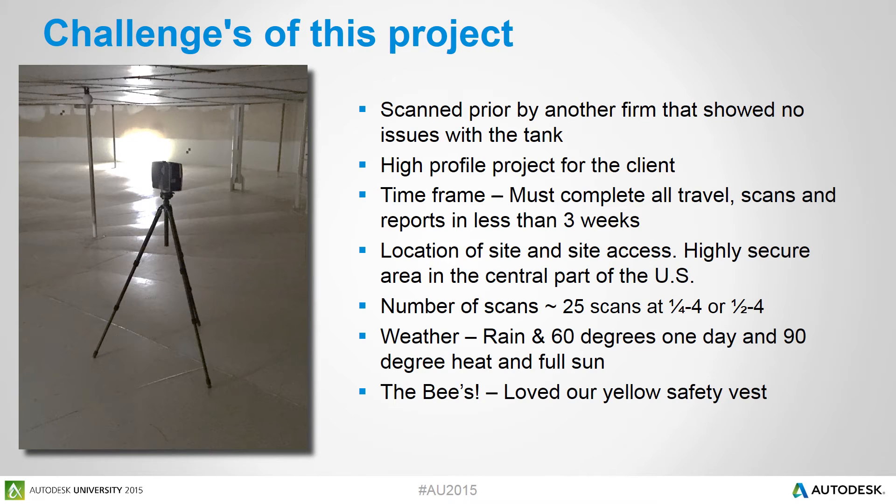Now let's talk about some of the challenges on this project. First, we had to overcome some issues with our client. The prior firm doing repairs on the tank had already scanned it and tried to figure out the problems, so when we approached our client about re-scanning, they were a little hesitant at first — we had a bit of an uphill climb to justify it. This was also a very high-profile project for our client, so any more issues or delays just wasn't an option. We had to deliver.